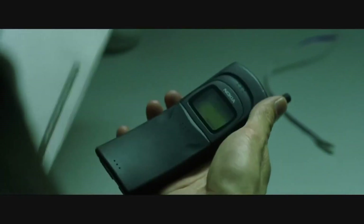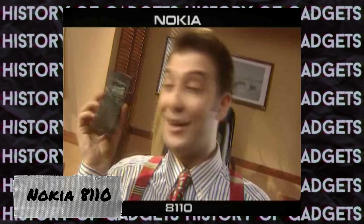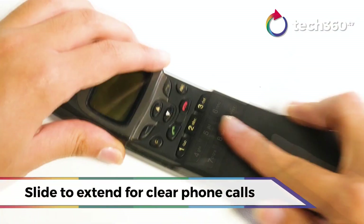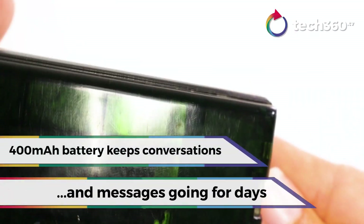Let's start with the model featured in the sci-fi movie The Matrix. This is the Nokia 8110, which was released in 1997. The device's main features included an unusual curved shape, earning it the nickname 'banana,' and a protective cover on the front panel. Most models in this series had a manually sliding cover. However, in the movie, a limited edition version was used where the cover opened rapidly at the push of a button. Thanks to The Matrix, the phone gained immense popularity, and even today, there are quite a few people who want to buy this legendary device.